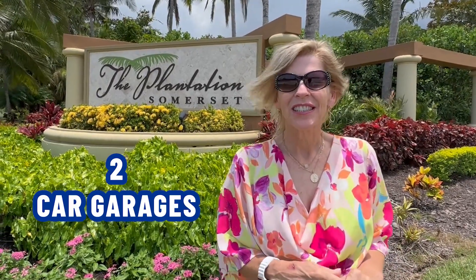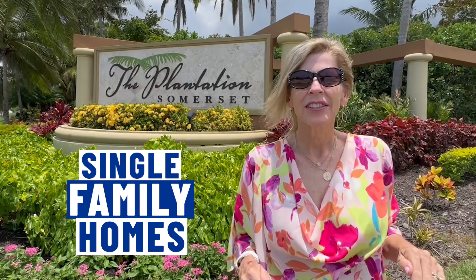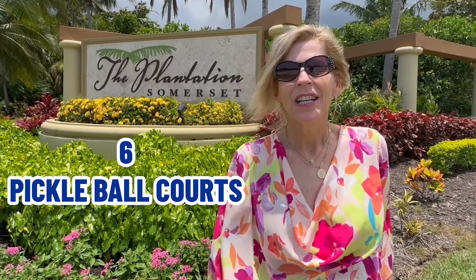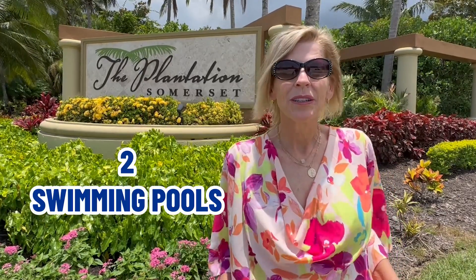Here we are at Somerset at the Plantation, located off of Treeline by Daniels Parkway. In the Plantation, there are 977 homes. The homes are made up of coach homes with two-car garages and single-family homes. This community started building in 2006 and their last home was built in 2019. The amenities here include six tennis courts, six pickleball courts, two bocce courts, two swimming pools, a beautiful hot tub, an on-site activities director, and an on-site management company with a lot of fun to be had.